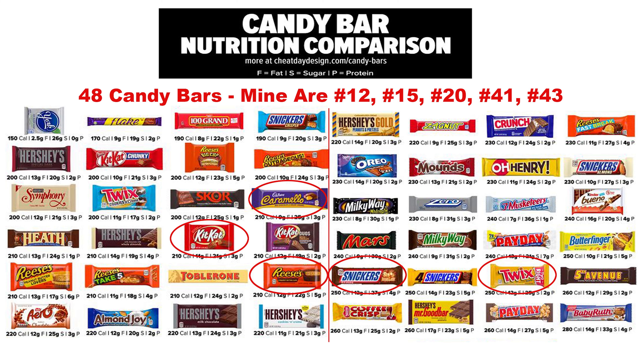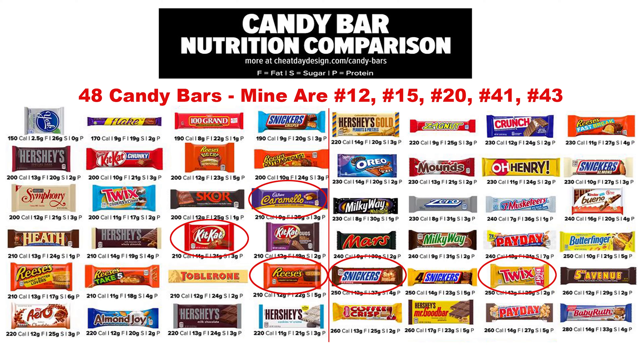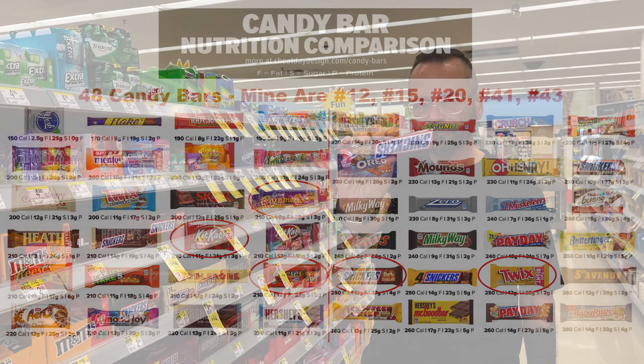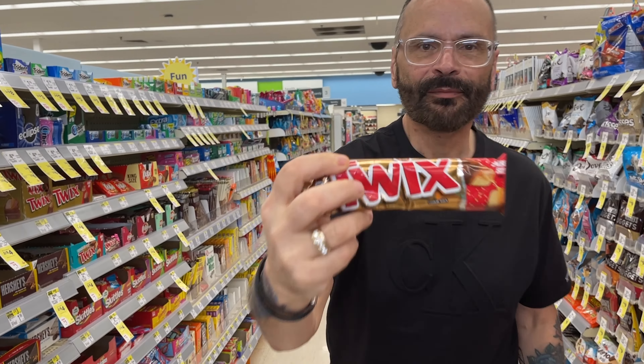Okay, so this chart has 48 candy bars on it. Where I rate in my candy bar selection: number 12 is one of my candy bars, which is Cadbury. Number 15, Kit Kat. Number 20, Reese's Peanut Butter Cups. Number 41, Snickers. And number 43, Twix. So out of 48 candy bars, that's not bad — these candy bars are more nutritious than other ones. I could have done better, but I didn't because I really like these candy bars.